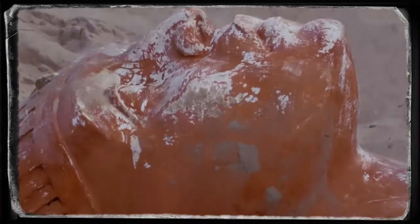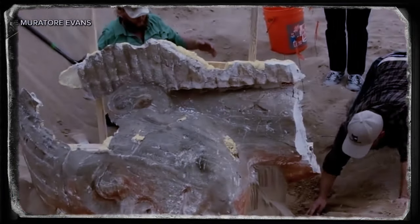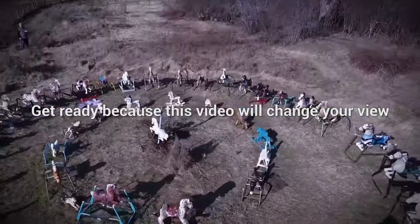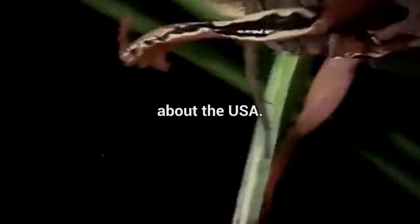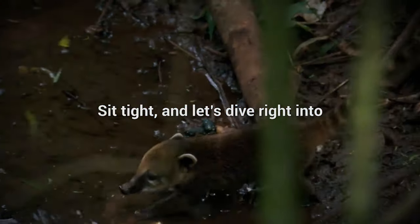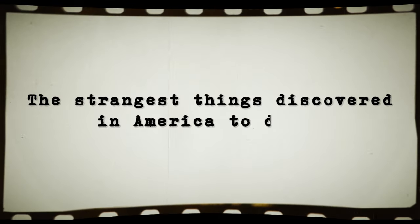This week they discovered a 300-pound head still intact after nearly a century in the sand. And those are just some of the amazing finds we have for you today. Radiocarbon dating shows the carvings could be between 450 and 10,000 years old. Sit tight and let's dive right into the strangest things discovered in America to date.